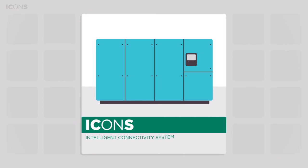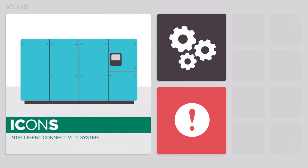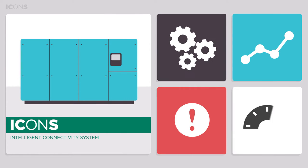ICONS, intelligent connectivity system, gives remote insight into your compressed air system, running parameters, potential problems and even possibilities for optimization and energy savings.